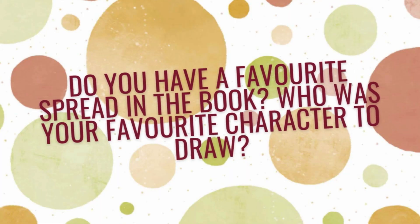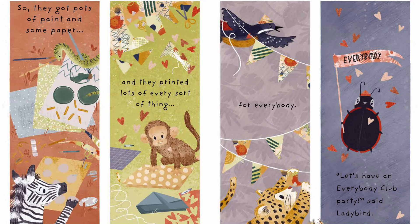Do you have a favourite spread in the book? Who is your favourite character to draw? This is hard to choose, but I think my favourite spread is the scene where they're all preparing for their party towards the end, and they're all individually doing little tasks to get ready. Some of them are making banners and flags, some of them are painting badges, some of them are hanging bunting.